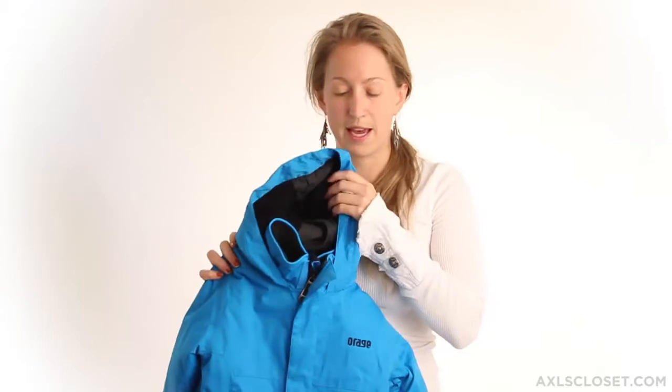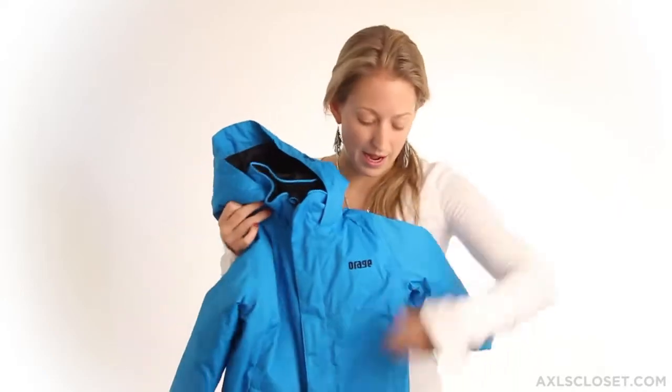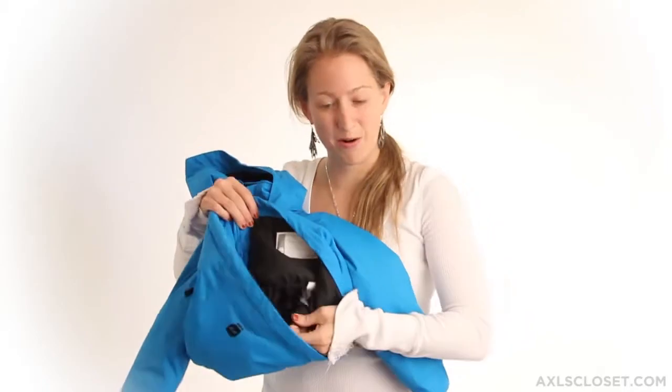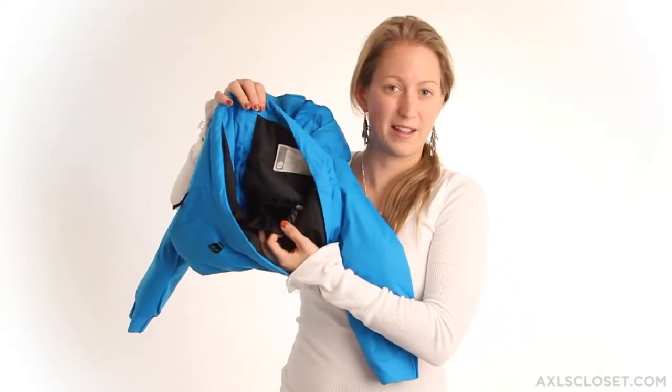Some great features of this jacket: the hood as well as the body has fleece panel inserts. It also has a powder skirt to keep the snow out — a great little piece just to make sure your kid stays dry this winter.